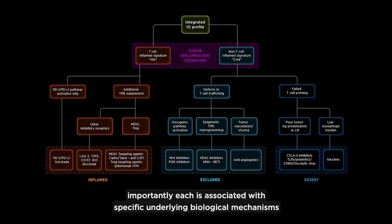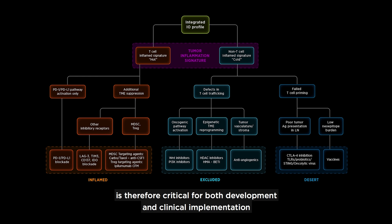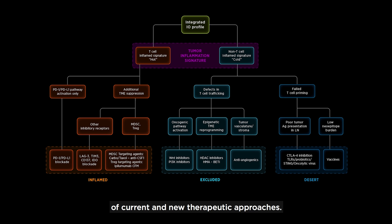Importantly, each is associated with specific underlying biological mechanisms that may prevent the host immune response from eradicating cancer. Understanding what these mechanisms are at the level of the single patient is therefore critical for both development and clinical implementation of current and new therapeutic approaches.